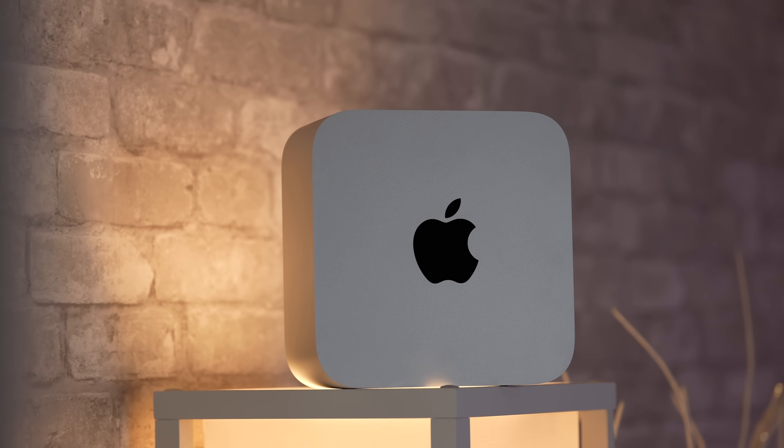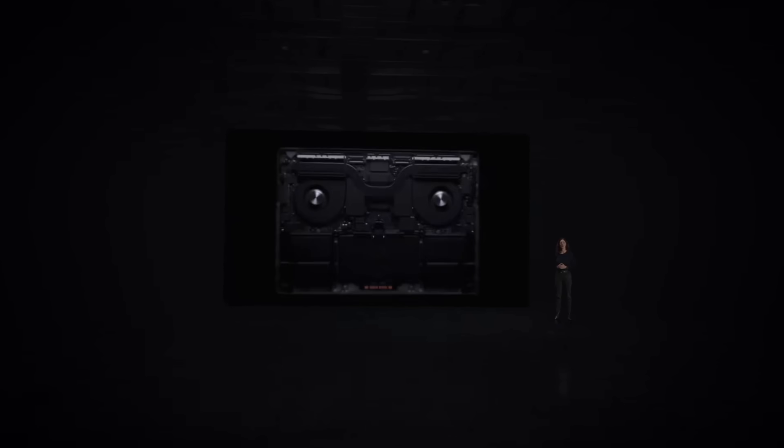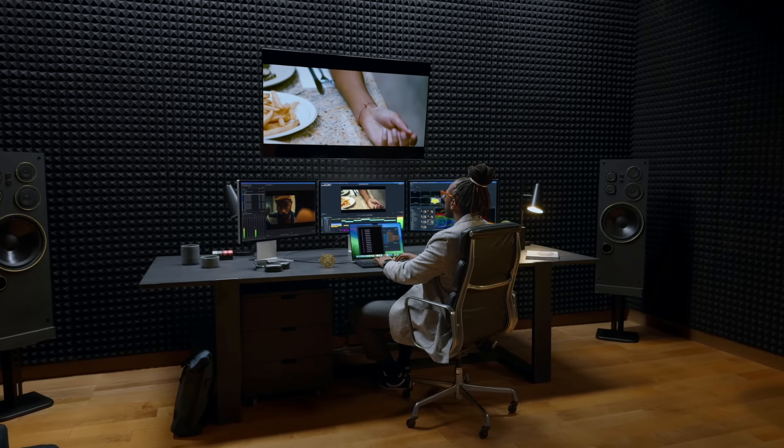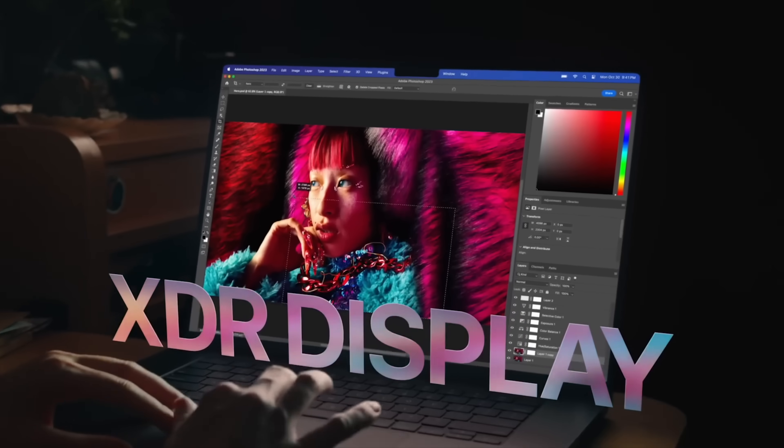I personally spent four grand on the M2 Ultra Mac Studio just a few months ago to be our main video editing computer. And now Apple launches this laptop, and I kind of wish I hadn't bought that thing — because with the MacBook you not only get the graphics and CPU performance, but you get the beautiful display that gets super bright.